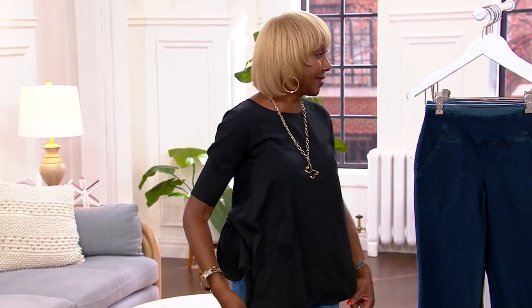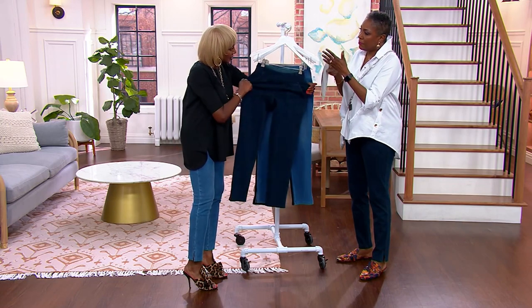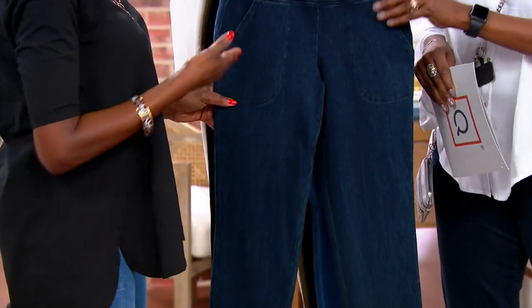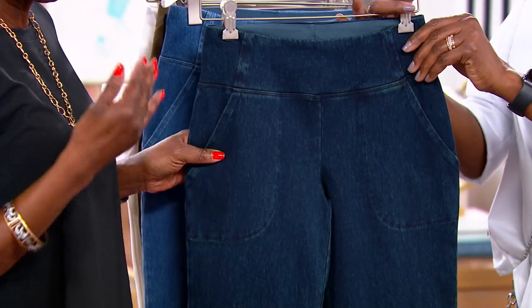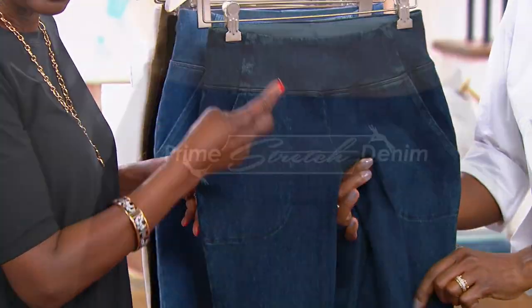The Prime Denim takes the principles of your Women With Control pants — item 8614 — and puts it into a denim that is four-way stretch and so on. We'll start at the top and work our way down. Prime Stretch Denim uses an indigo-dyed yarn put into a knit construction, which is a twill. Let's look at it.